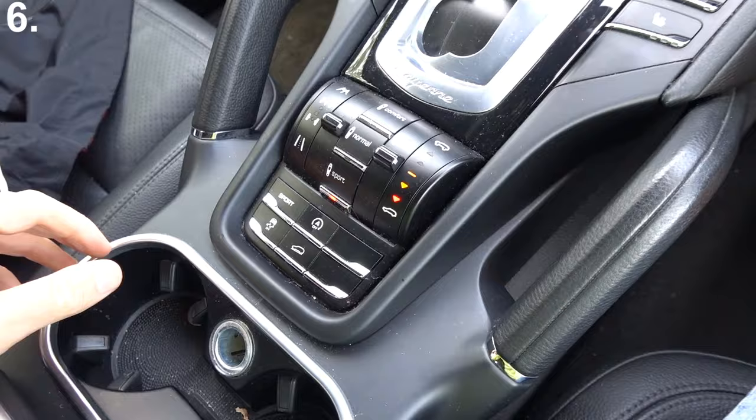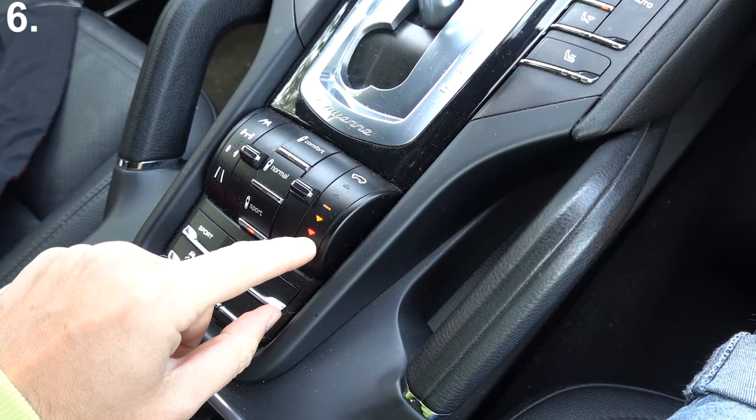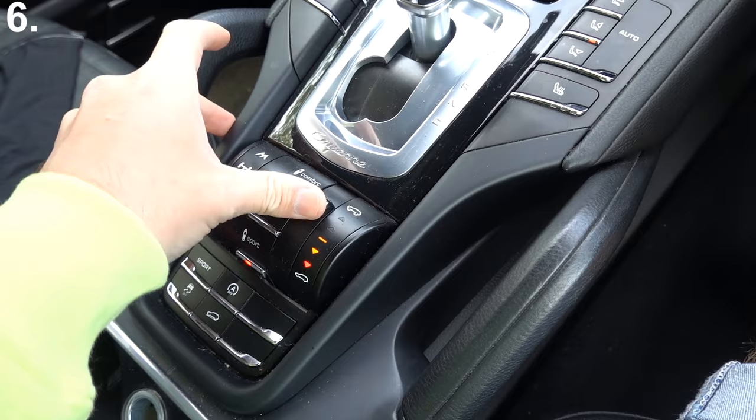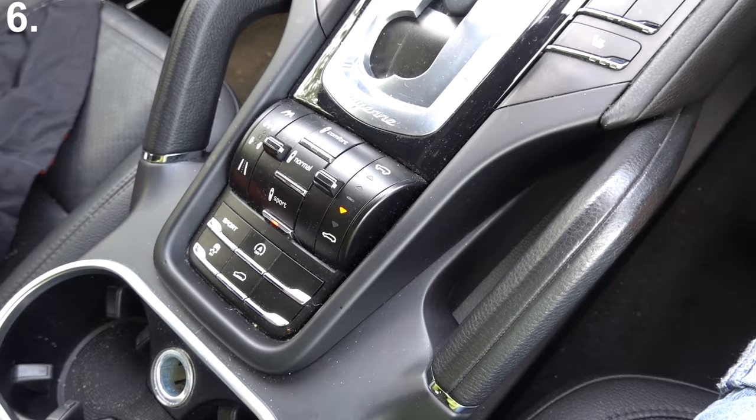I don't know how many of you have tried this, but you cannot drive the car when it's in the low suspension setting — or so it seems. What a lot of people try to do is put it in the low suspension setting and start driving away, but the car will automatically put it into the standard middle suspension setting, which leads you to think that you can't drive in the lower setting.